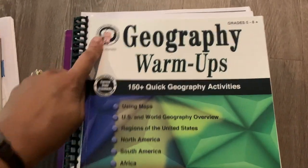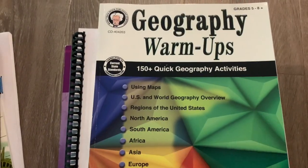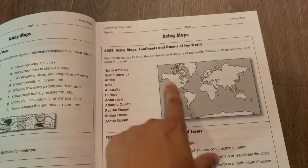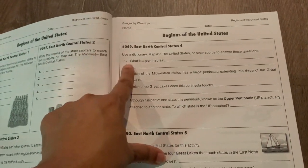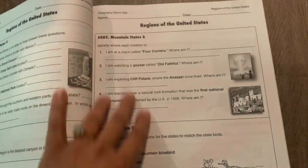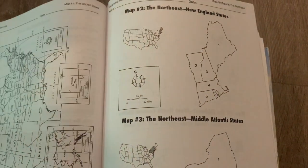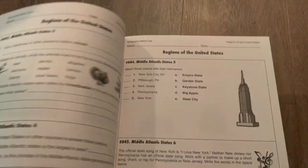Another geography resource we'll be using is by Mark Twain Media Publishing / Carson-Dellosa — it's Geography Warm-Ups. We will not be writing in this book; we'll just use it for daily warm-up questions the way a teacher might use a start-now activity in a classroom. It starts with simple questions like labeling continents and oceans, and as you progress the questions get more complicated — like using a dictionary to define a peninsula, or identifying which Midwestern state has a large peninsula extending into three of the Great Lakes. It covers different areas of the world — South America, Asia, etc. — and I really like the way this helps you process geography in a memorable way.